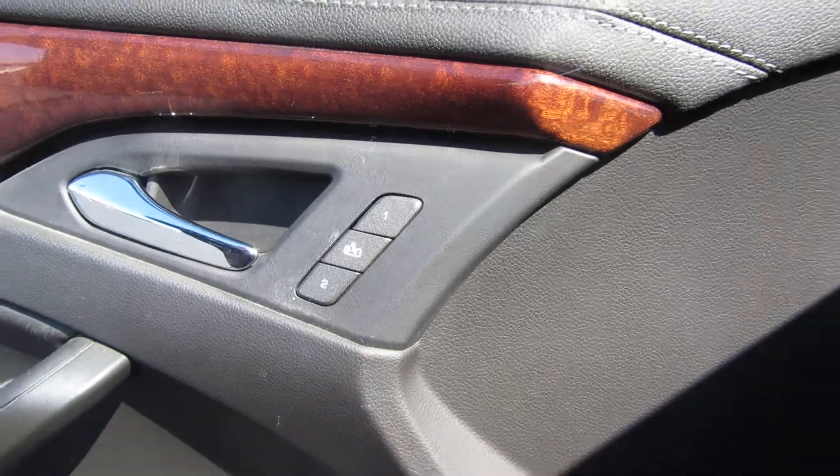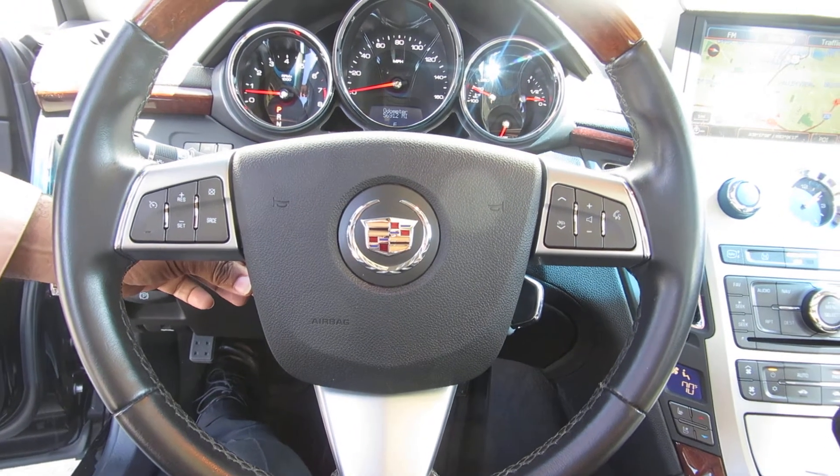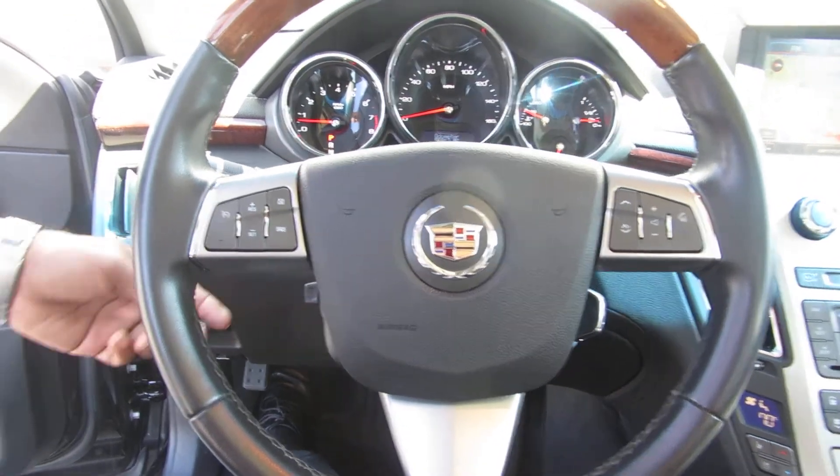And also, one of the features that I like is the power steering wheel. Telescopic is power and the tilt is power, making it real easy to get comfortable.